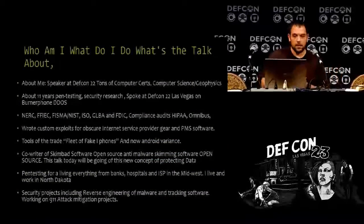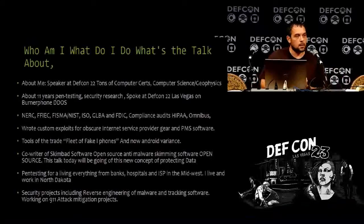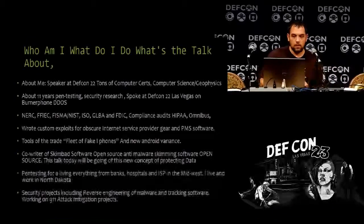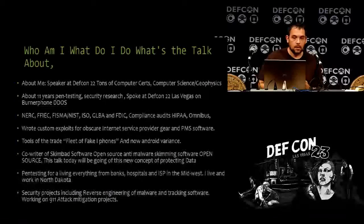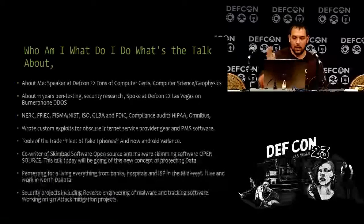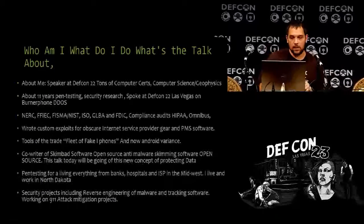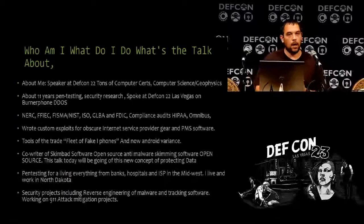Who am I and what's this talk about? I spoke at DEFCON 22. I have a lot of computer certifications. I went for computer science and geophysics. I've done pen testing professionally for about 11 years. I do a lot of security research in malware and things like that. I spoke at DEFCON 22 last year on burner phone DDoS. We do a lot of auditing — I've read so many manuals, it's not even funny.